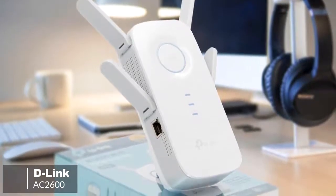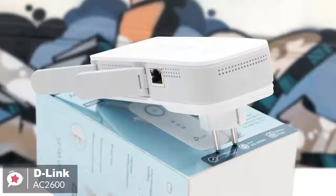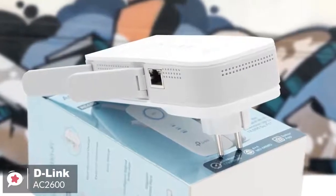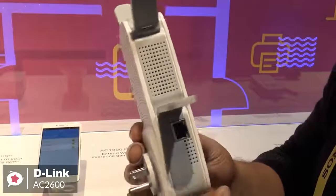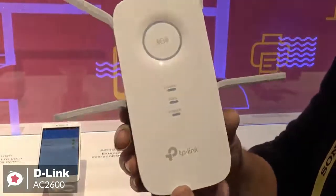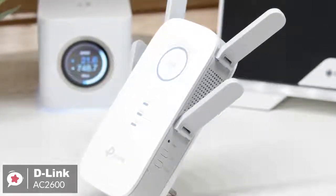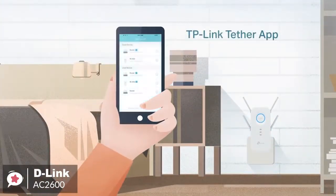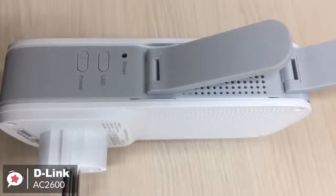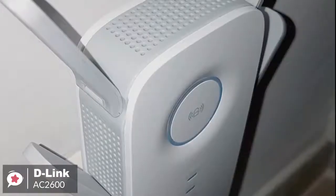At number one is the D-Link AC2600 Wi-Fi range extender. When it comes to wireless routers or other network devices, you can't ignore D-Link products. If we talk about range extenders particularly, D-Link's AC2600 is a good option. Design-wise, the D-Link AC2600 is designed to be plugged into a power socket. The extender is about twice the size of your usual home plug. The device is super easy to set up and control. Its iOS and Android app lets you set up the network and control the device from your phone, and the AC2600 automates most of the tasks for you, making it easier to use even for those who aren't very tech-savvy.